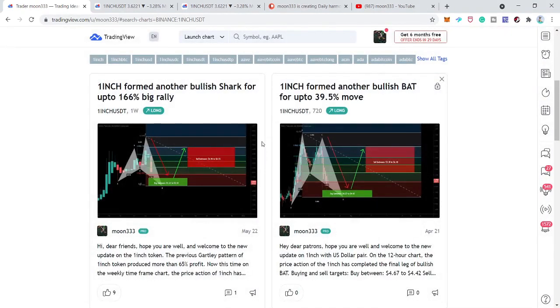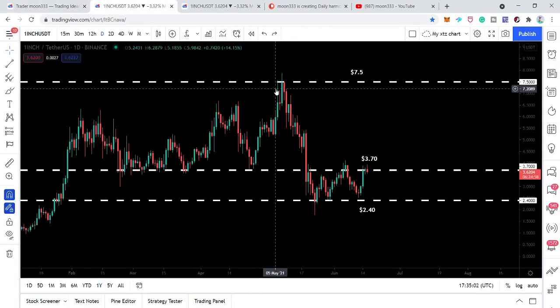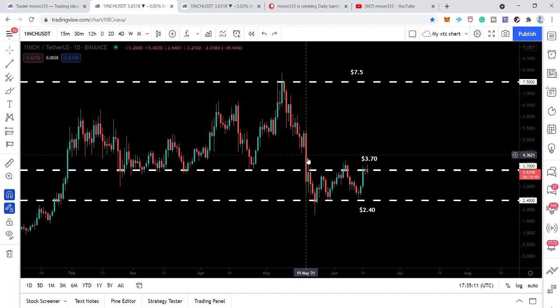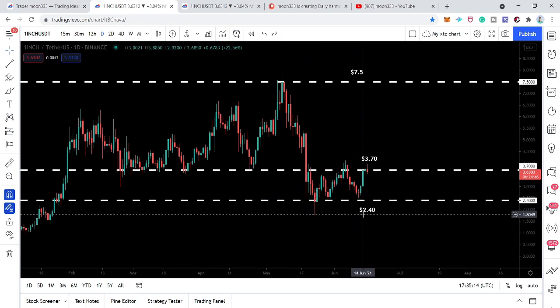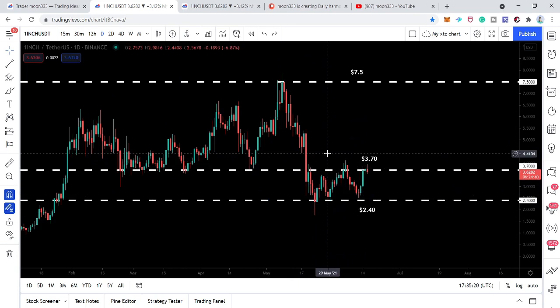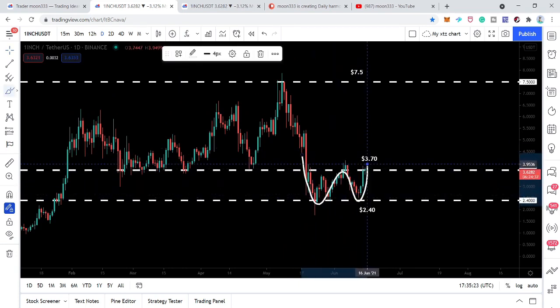This time the price action has formed two patterns — one is the bullish shark, and the other is the bigger bullish cipher. Let me first show you the different support and resistance levels, as these are very important for this idea. The price action has found very strong support at $2.40, and the next resistance is at $3.70. The price action is moving between this support and resistance, from $2.40 to $3.70.